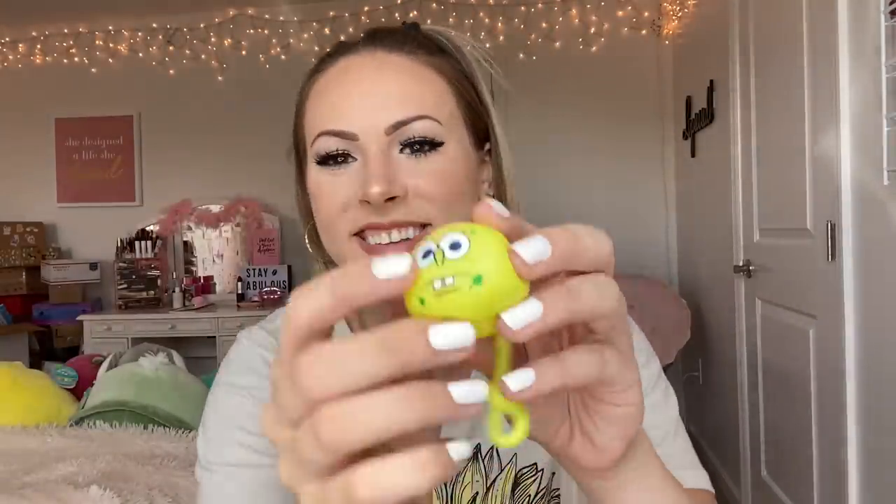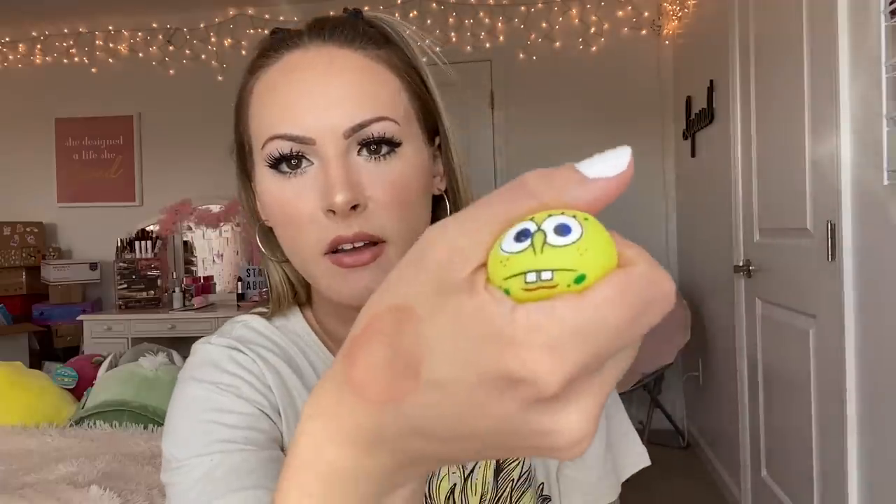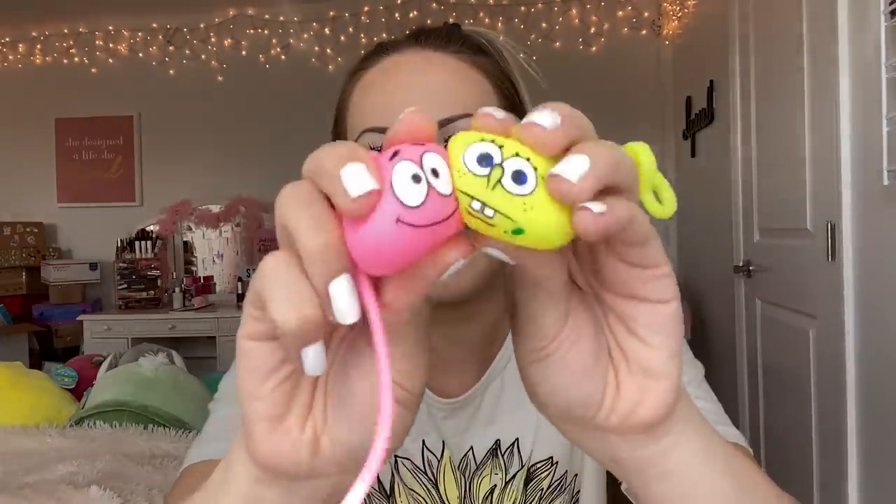I was so excited when I found these — they are Spongebob and Patrick yo-yos and I'm so happy I got one of each. I could have got two Spongebobs or two Patricks but look at this. It's not really a yo-yo, it's more of a squishy thing. It's so weird that he's not square — he's round — but yeah this is definitely a fidget because look, he can make his face big. So we have Spongebob and Patrick. I kind of like Patrick better. Are you team Spongebob or team Patrick? Honestly I'm totally guilty of watching old Spongebob episodes — it's just so nostalgic.